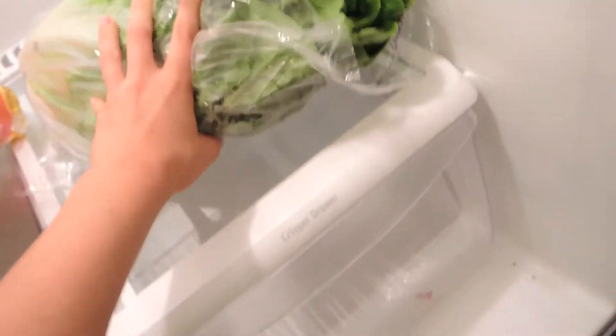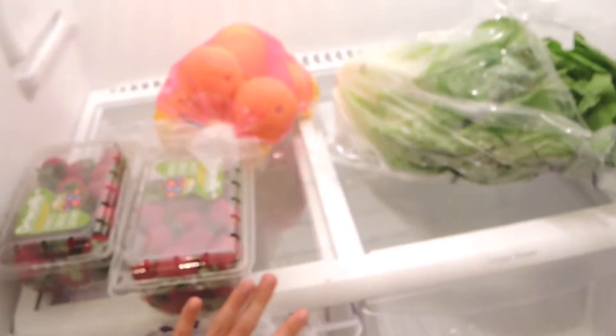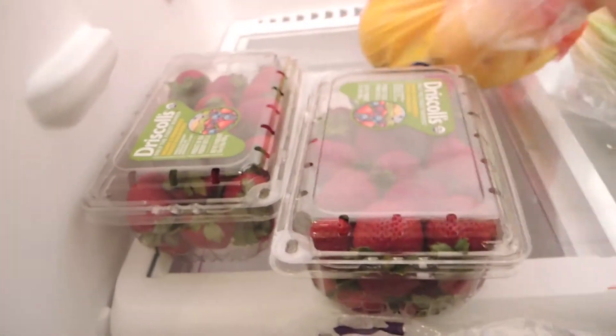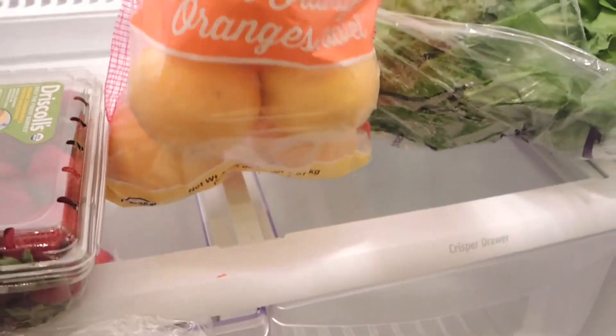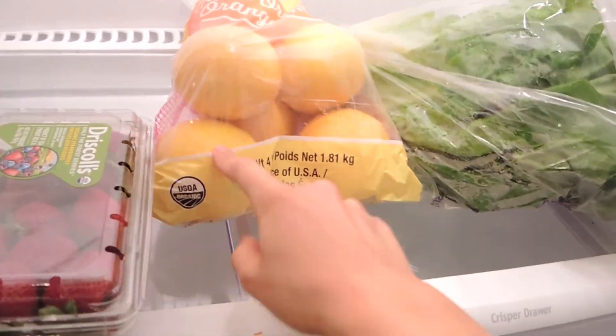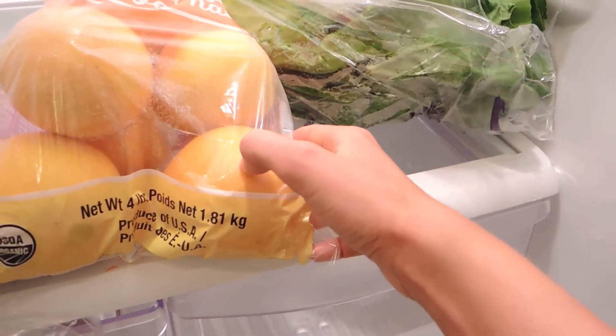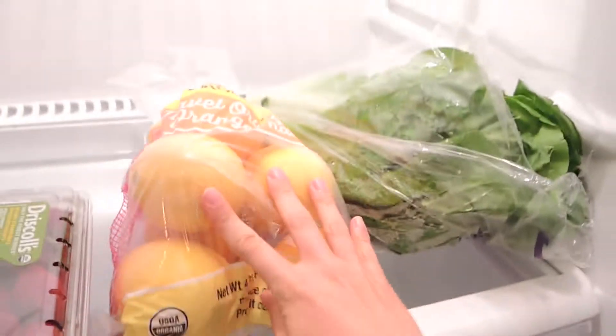And then I've got two heads of romaine, some sun-dried tomatoes back there. In here I've got apples and lemons. And then, dun-dun-dun, I'm so excited — my first bag of maple oranges, organic, for the winter. I don't know how good these are going to be; they kind of look a little light. But they might be really good, so we'll see.